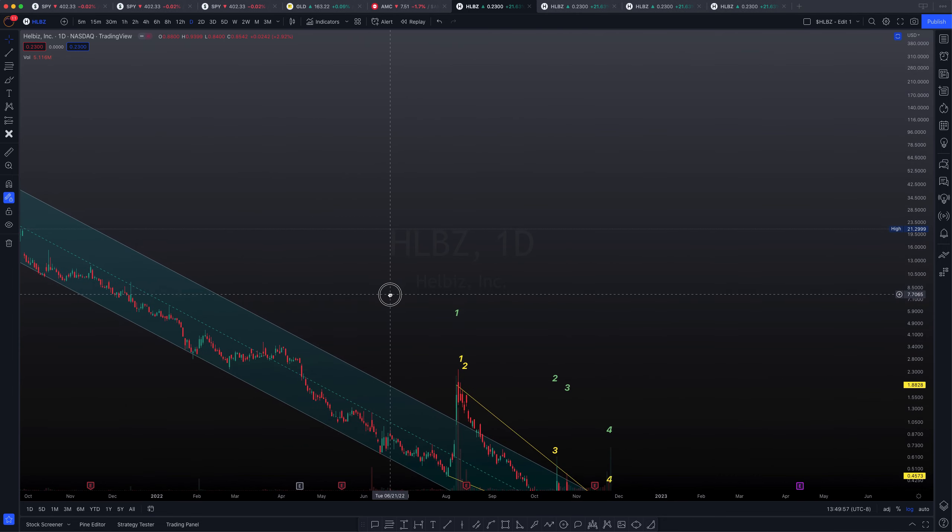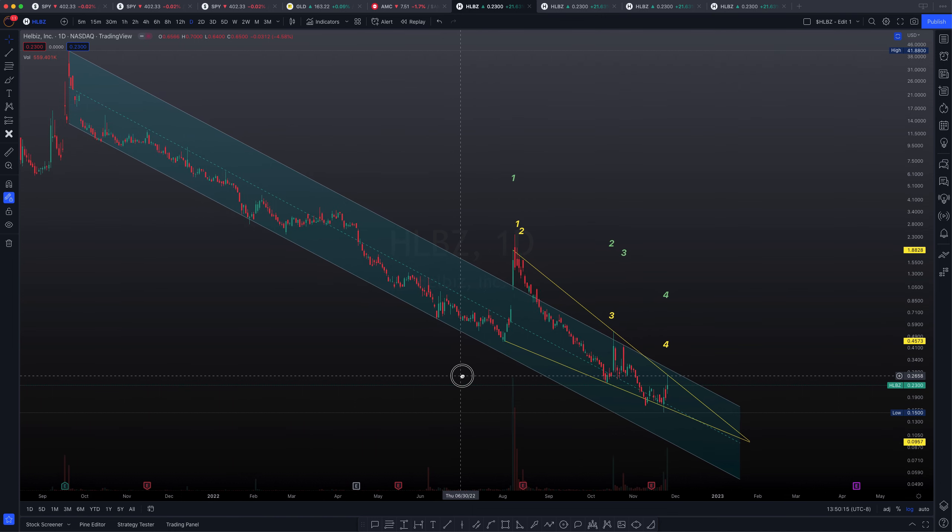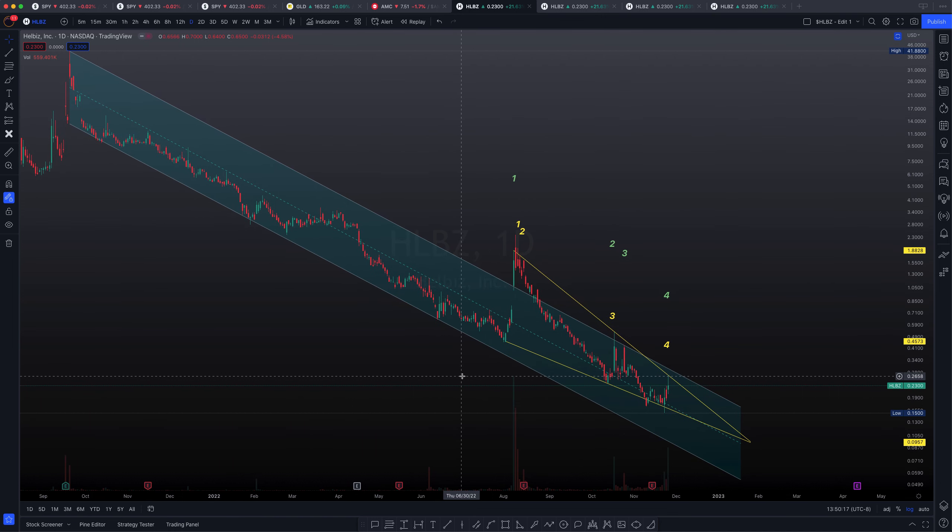So we are looking at HLBZ on the daily chart. Here you can see that we've actually been riding this massive descending channel since about September 2021 — you can actually see the dates right down here. It looks like we are potentially going to make that breakout. The reason I can say this is because we need the golden rule of three to be met, just like we always talk about in this channel. The golden rule of three consists of three tests of the resistance before a capitulation or accumulation event, before a true attempt to break out on test number four.